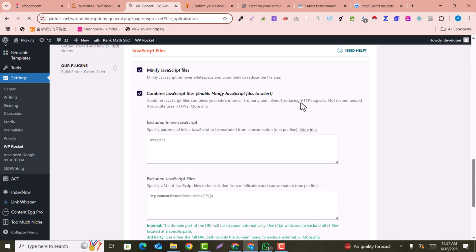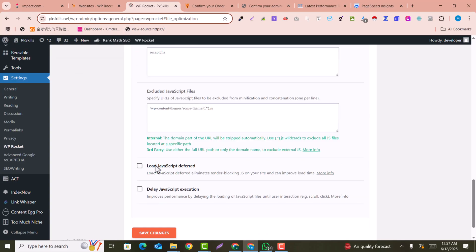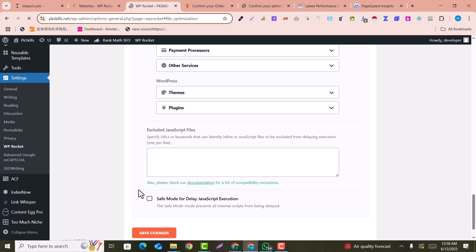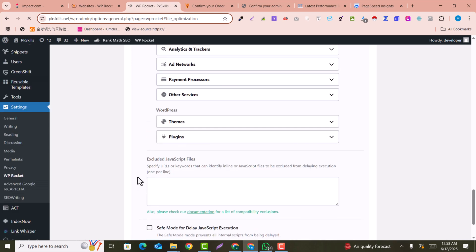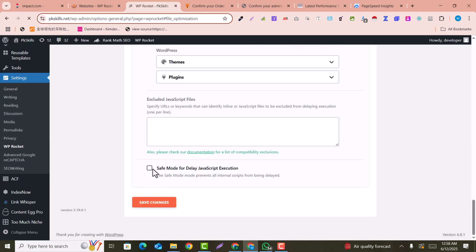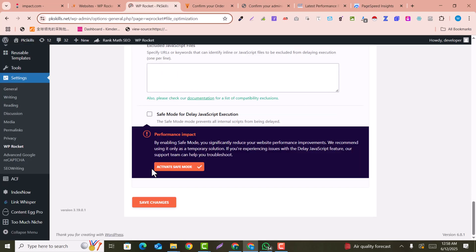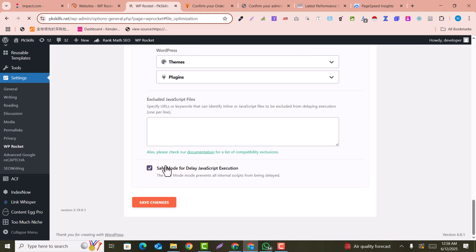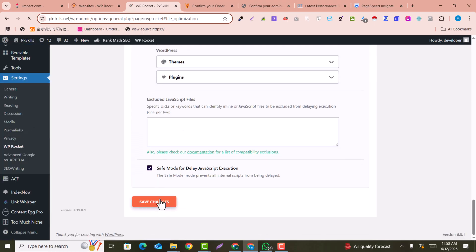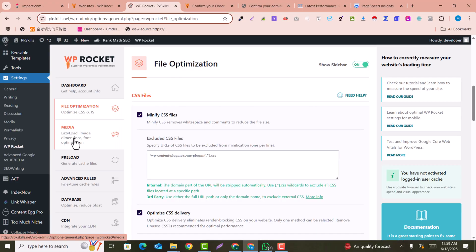You can also combine JavaScript files, meaning third-party JavaScript files or other HTTP-requested files will be combined. You can also enable 'Load JavaScript Deferred.' Keep in mind, if you activate all of these options, you must have a backup because sometimes an option may cause something not to load. Click 'Save Changes.'